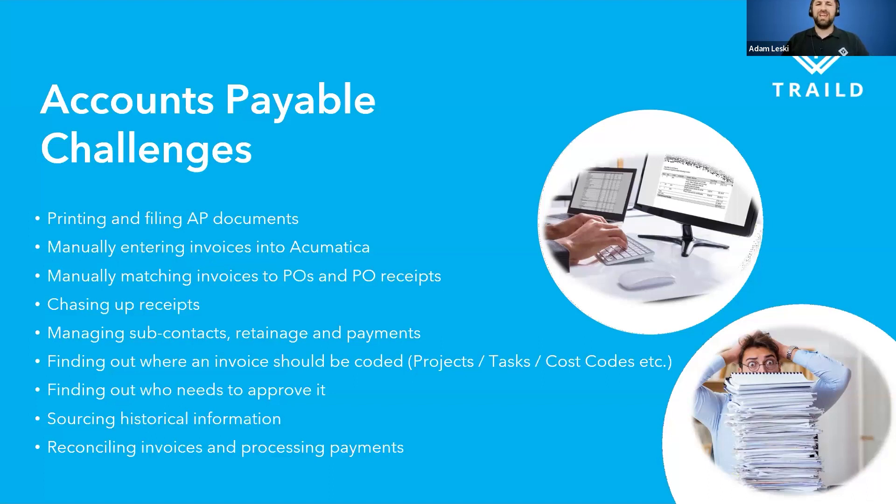The system also understands where invoices need to go when there's an exception — who needs to review it, who needs to approve it — based on our multi-level approval hierarchy and approval rules. And for simply finding something quickly — an invoice, purchase order, or subcontract — because Trailed is mobile-enabled, you can be on any device, search for a supplier, and pull up all the information in one screen: the invoice, the subcontract, the PO, the inventory. It tells you if there's a variance or issue, and you can manage it accordingly.